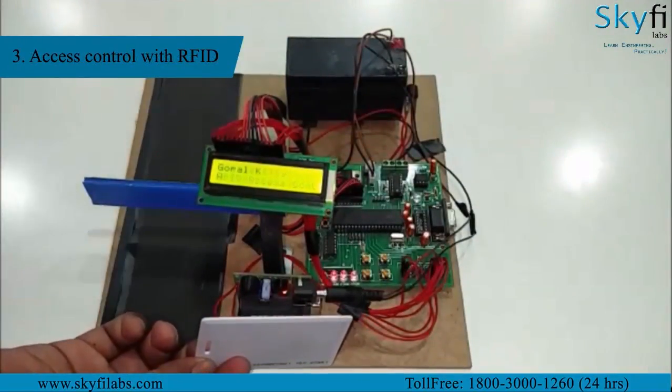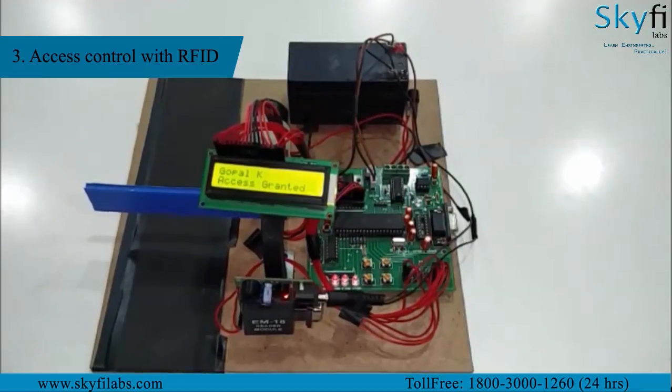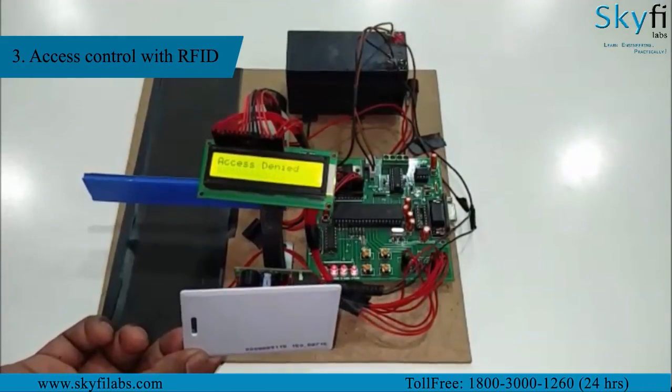The third project is an RFID-based access control system using RFID readers to capture RFID tag information. A microcontroller then processes the information and displays appropriate output on an LCD, as well as automates the opening and closing of a gate.